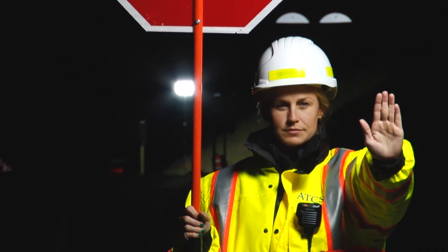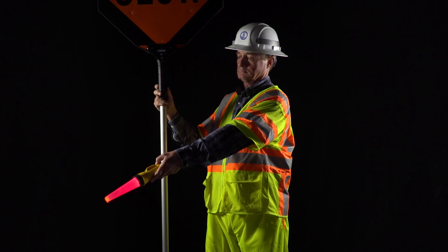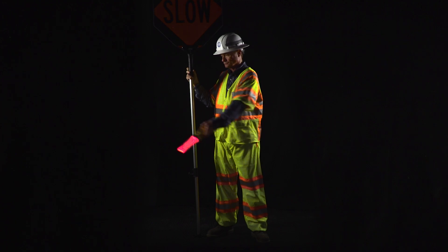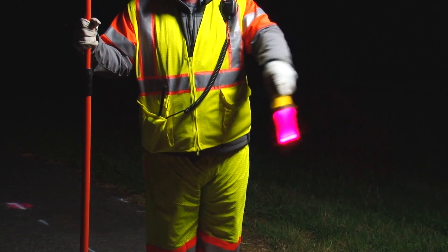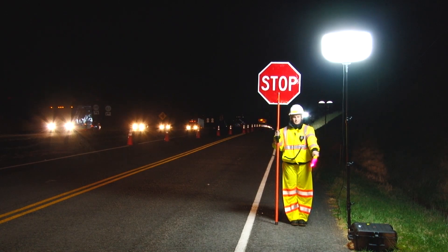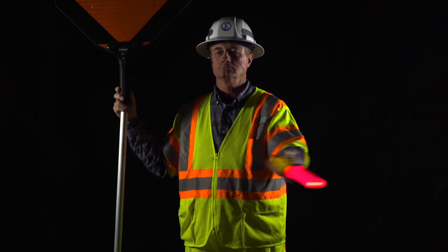The third situation is nighttime flagging operations. These procedures are generally the same as daytime operations except for clothing and equipment changes. High visibility Class III Ensemble shall be worn, which includes the outermost apparel as well as Class E pants. Class E shorts shall not be worn at any time. A flashlight with red glow cone is recommended to enhance the flagger's movements along with the stop-slow paddle. In addition, overhead auxiliary lighting shall be used. It should be placed perpendicular to traffic to illuminate the flagging station while minimizing glare to motorists.